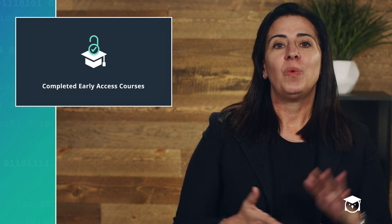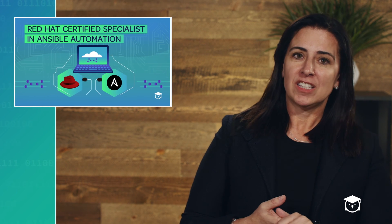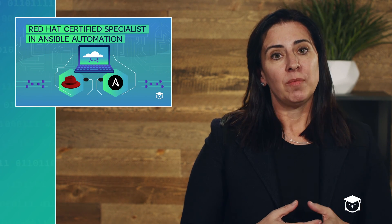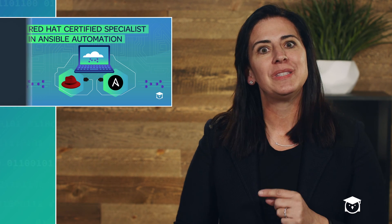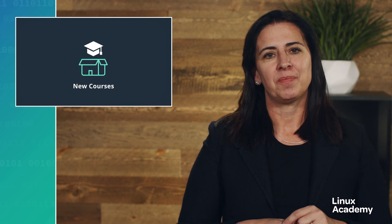We have an updated course: Red Hat Certified Specialist in Ansible Automation Prep Course. Though most of the objectives on the exam are still the same, Red Hat did add one new section, and so we updated the course with a new section of our own which covers those changes, and it also includes six hands-on labs.